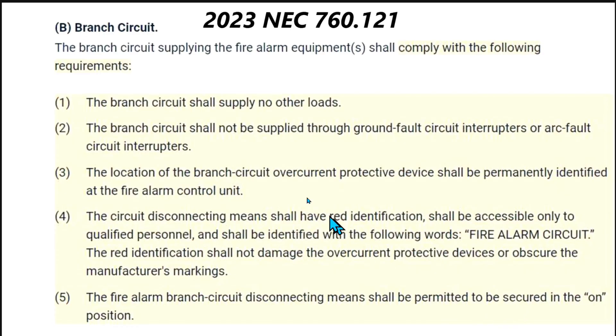So there you go — number two answers your question right there: the branch circuit shall not be supplied through GFCI or arc fault circuit interrupters. It gives you a lot of good other information as well, so I hope that helps. Thanks.